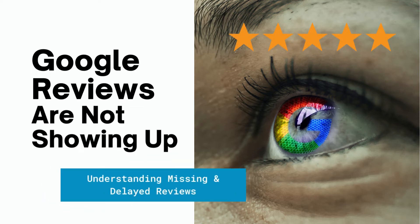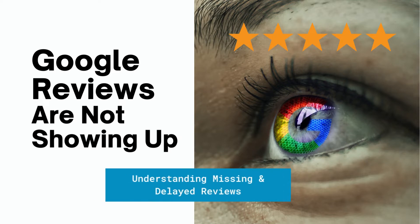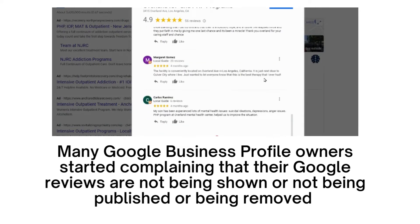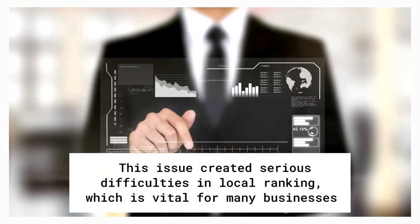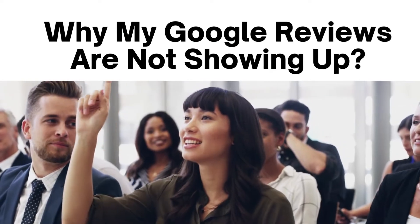Google Reviews Are Not Showing Up. Many Google Business Profile owners — formerly Google My Business — have started complaining that their Google reviews are not being shown, not being published, or are being removed. This issue creates serious difficulties in local ranking, which is vital for many businesses. Let's find out why it happens and what you can do.